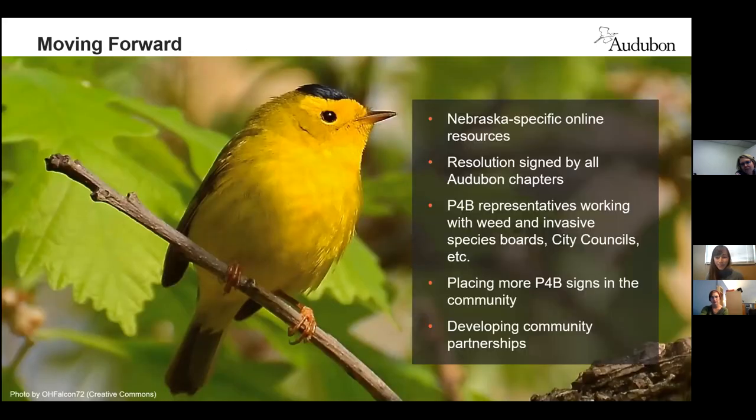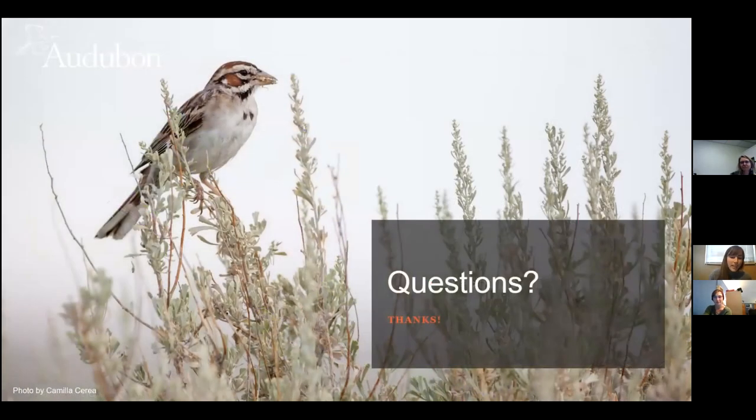Moving forward, we would like to develop some Nebraska-specific online resources on our respective Audubon websites. We'd like to develop a resolution that can be signed by all Audubon chapters in Nebraska to commit to native plants, and get more Plants for Birds representatives working with weed and invasive species boards and on city councils. We'd like to place more Plants for Birds signs in communities to increase awareness and provide education about the importance of native plants. Finally, we would like to develop more community partnerships to enhance and spread our reach with the Plants for Birds program in Nebraska. Thanks for listening — we'd be happy to take questions.